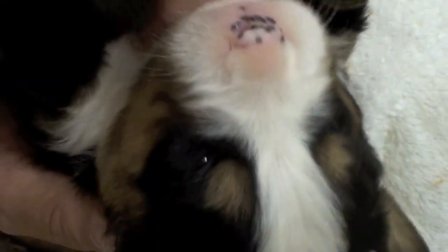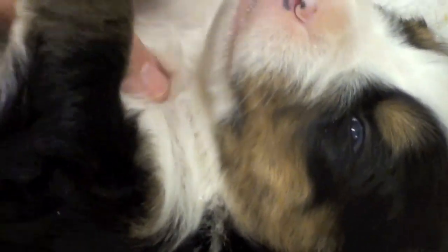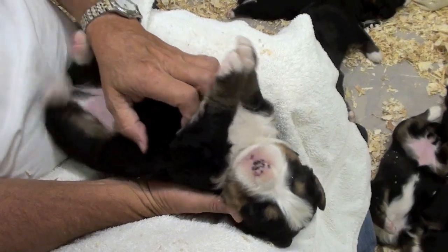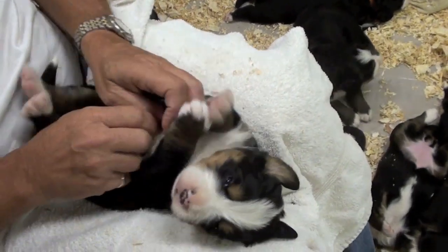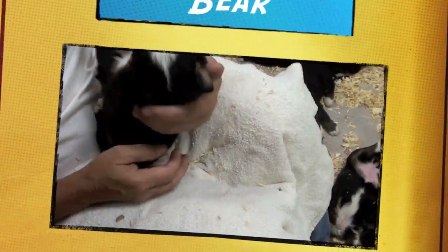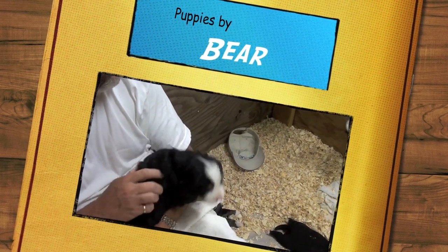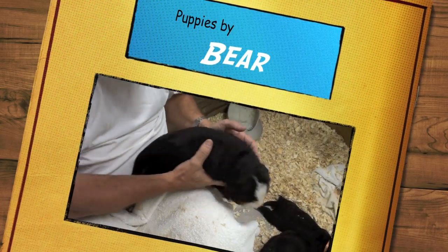Get your belly scratched. Oh yeah, make those back legs go — that feels so good. Oh, you want to flip back up now? Okay, there you go. That's Rudy — alright, you can go back down again.